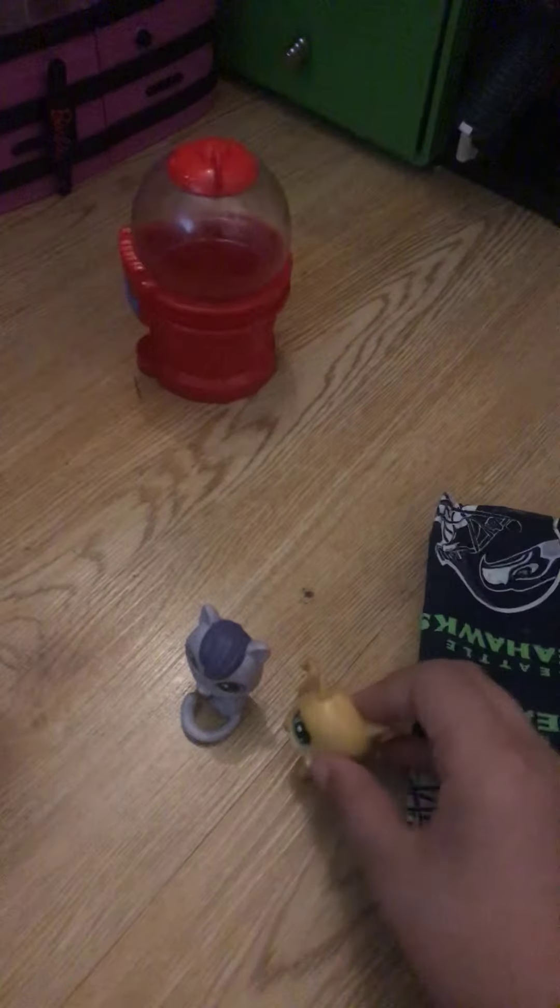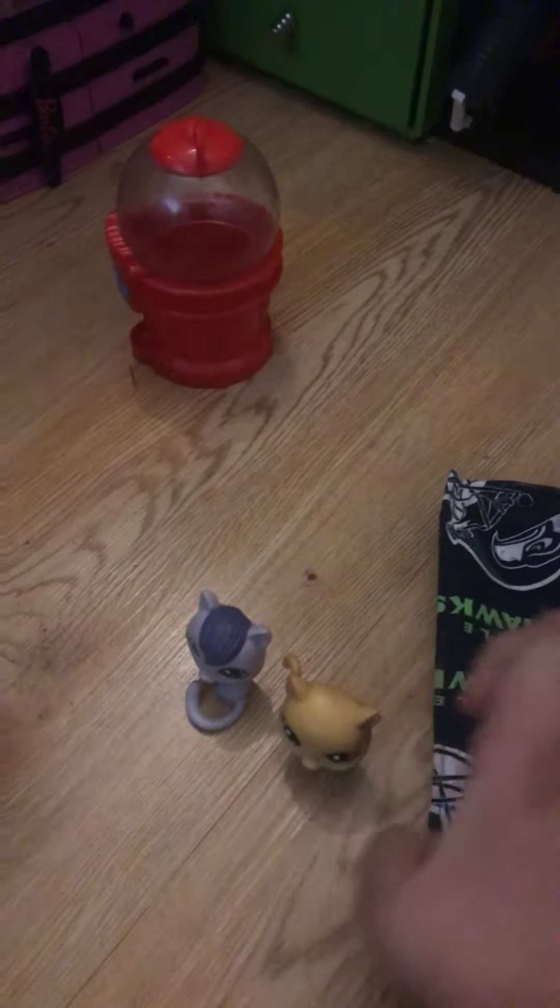I don't really use this LPS a lot. But typically, I know these are, because these ones came in the same pack.